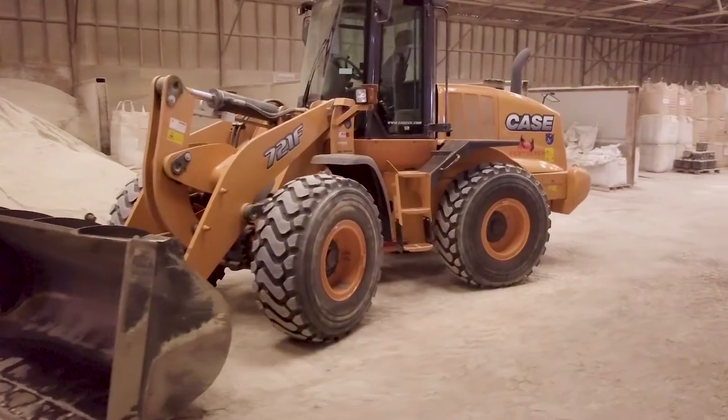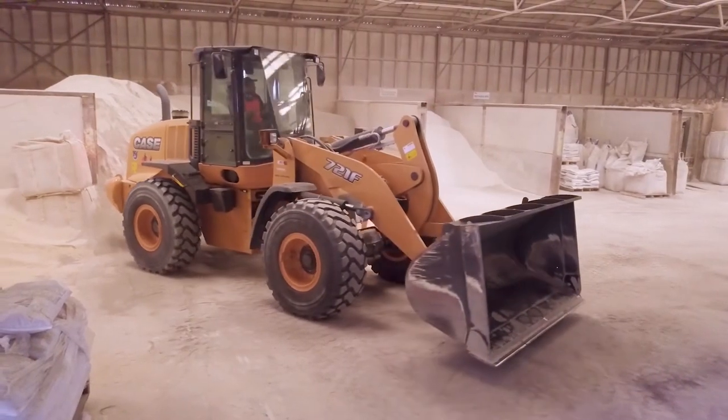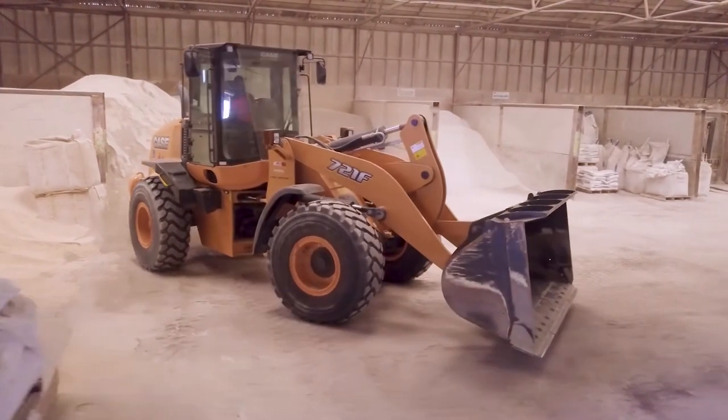The visibility out of the machine is really good. You can see right the way around it, even when we are full of dust in here. The comfort in the machine itself is actually really good. The visibility is unbelievable — with that air cab you can see right around you. If we turn around in here, it's quite good because the area is quite tight.